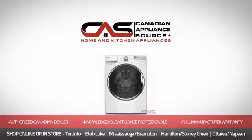Order now and get your dream washer directly to your door at Canadian Appliance Source.